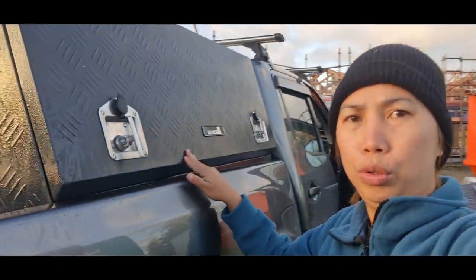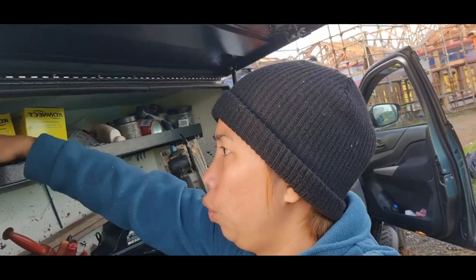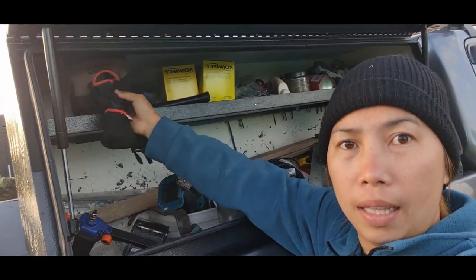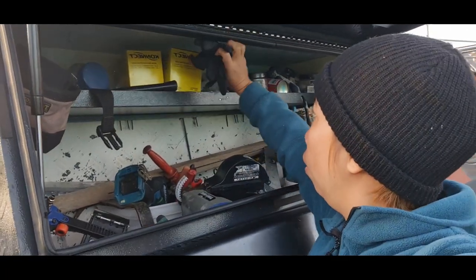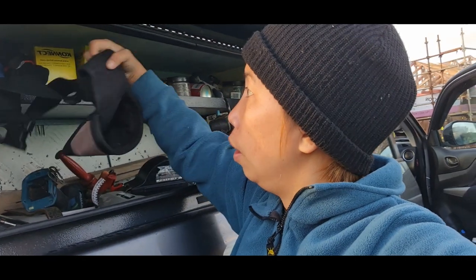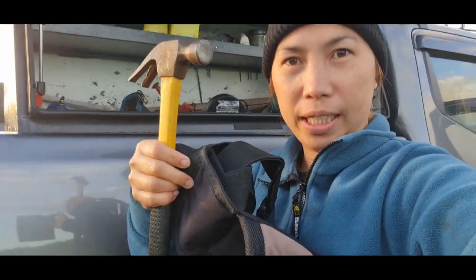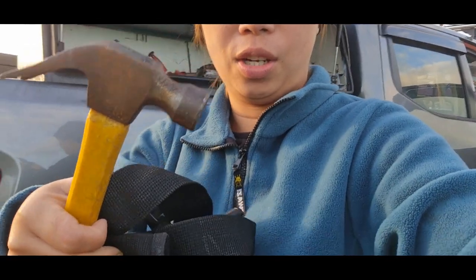So this is our toolbox in the truck — super messy but that's okay. We're getting our tools for today's job. So we have gloves here. We'll need those later but not for now. Here's the key. And this is the hammer — this hammer is almost seven years old already. It's super rusty.